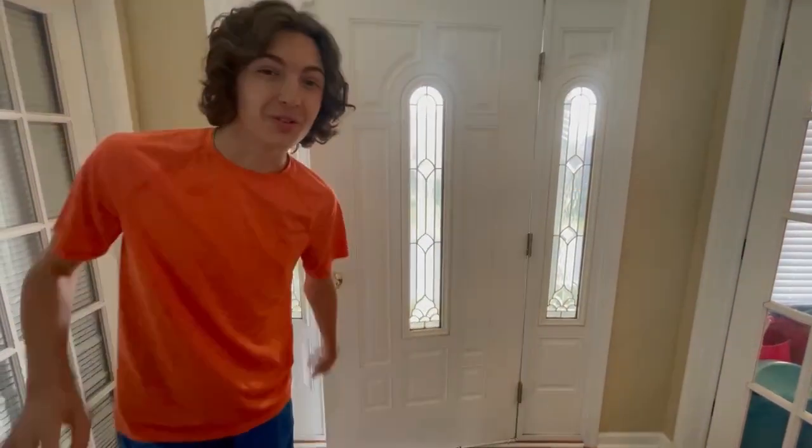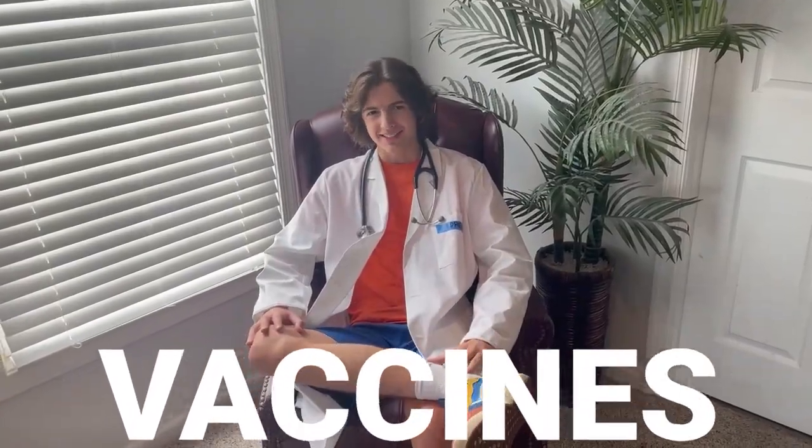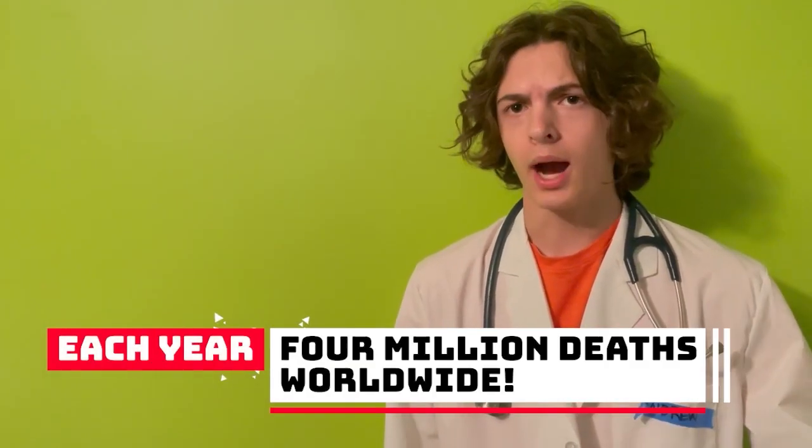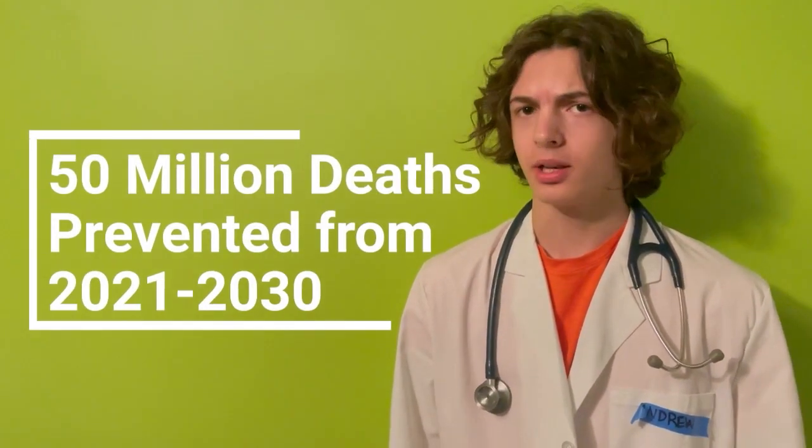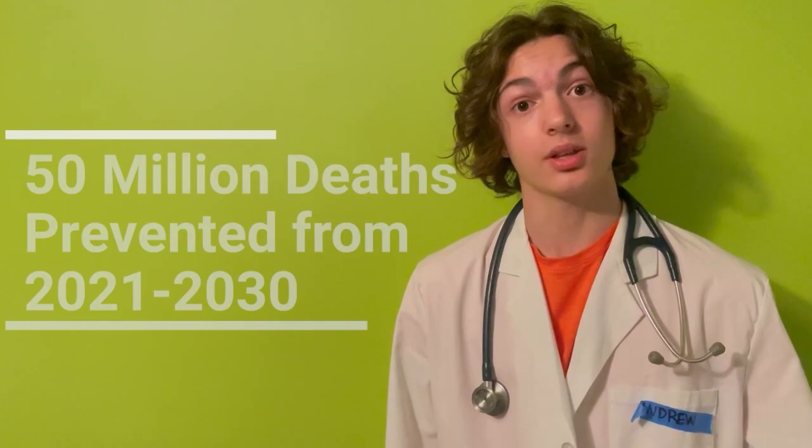Hello, my name is Andrew and today I'm going to talk about vaccines. Did you know that each year 4 million deaths worldwide are prevented by childhood vaccinations, and 50 million deaths can be prevented from 2021 to 2030? Wow, that's a lot of people.